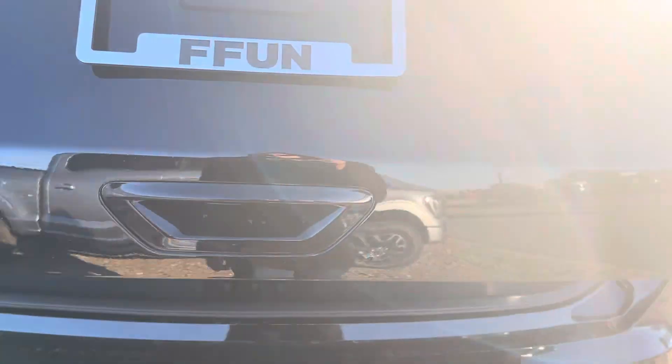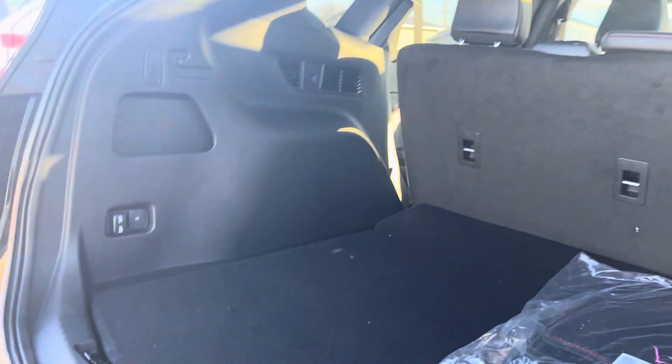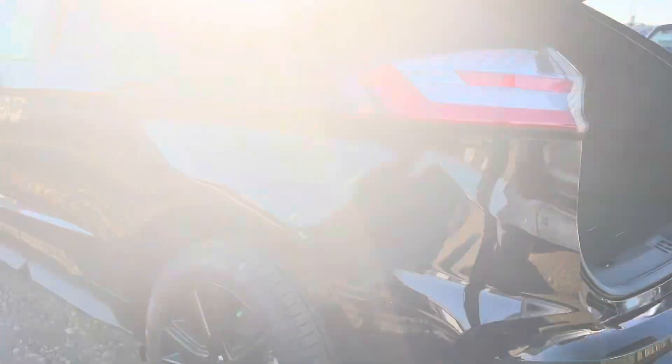We've got the power liftgate here. Lots of space in the trunk — it's one of the nice things I love about the Edge myself. Tons of trunk room. We're going to close that up and continue around on the other side.